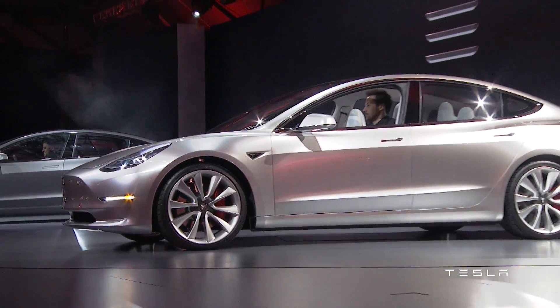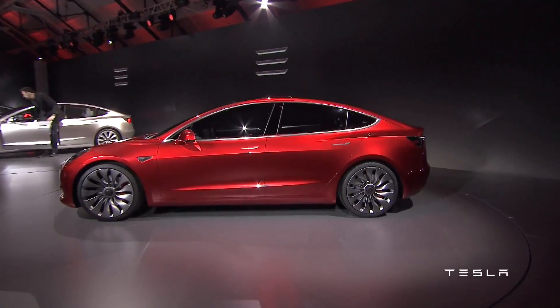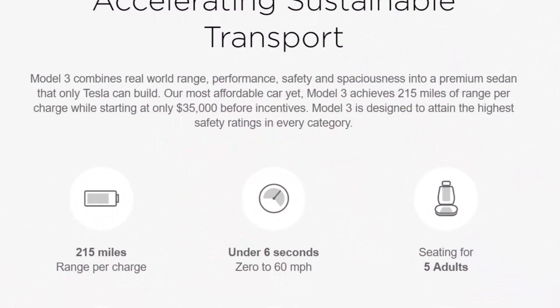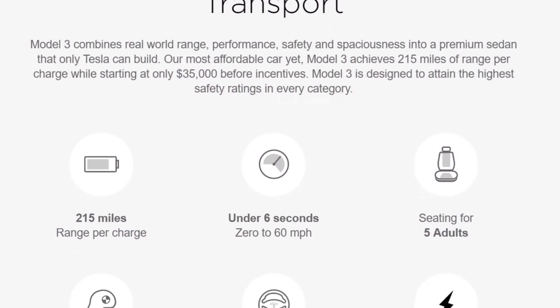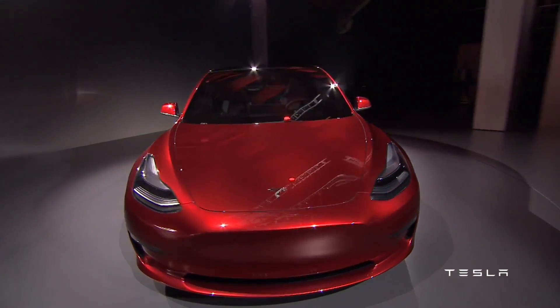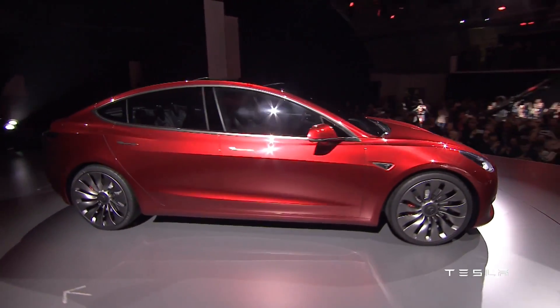So I've never really followed Tesla that closely, but the Model 3 did catch my eye. For one thing, the car delivers at least 215 miles of range, beginning at just $35,000, which is a bold claim, but it's really an exciting one nonetheless. According to Elon Musk, you will not be able to buy a better car for $35,000, even with no options.